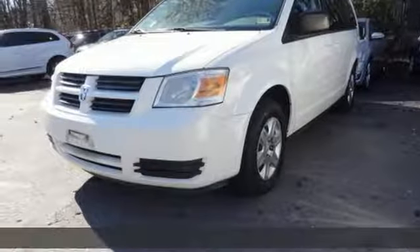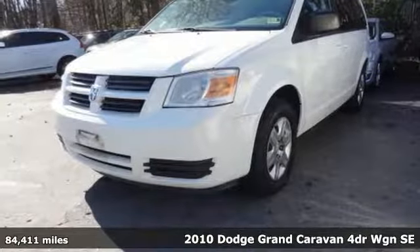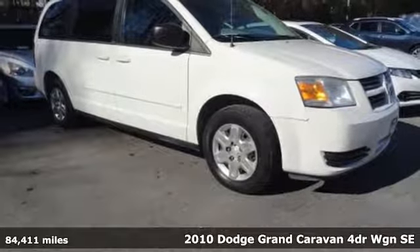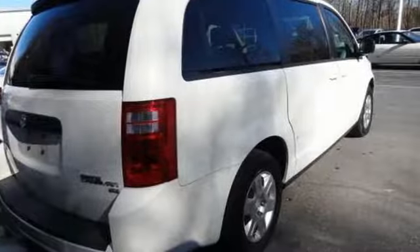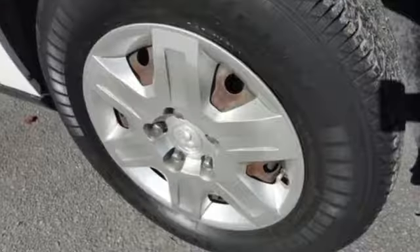It's a 2010 Dodge Grand Caravan. The comfort, technology, and premium features built into this Grand Caravan make every trip feel like a vacation. It's equipped for all your driving needs and wants.